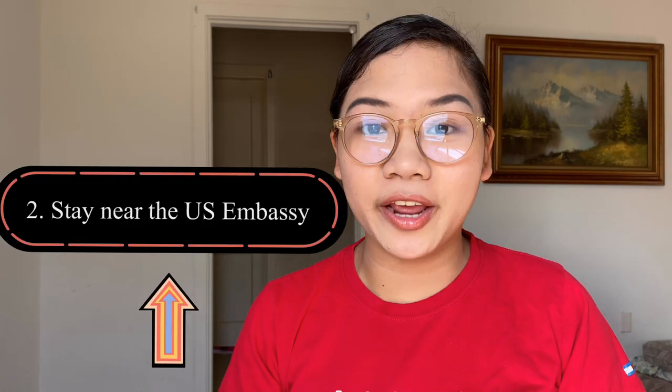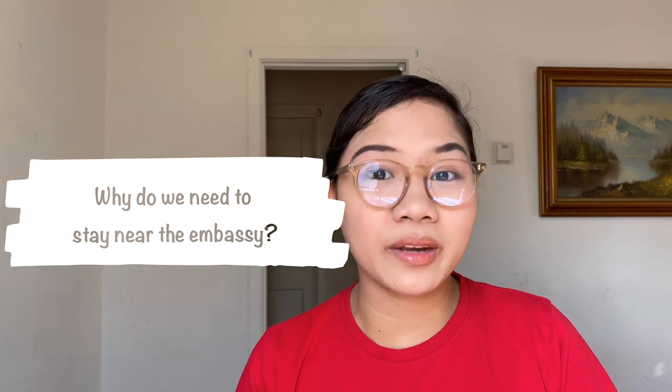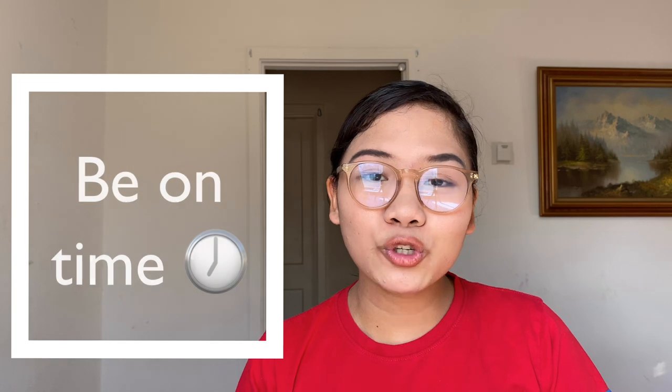My second tip is to stay near the embassy. In my experience, we stayed at Bayview Park Hotel Manila, which was the nearest hotel to the embassy. There are three benefits to this. First, it's so you won't be late. U.S. visa schedules are very tight and very early — during my time I needed to be there at 7:30 a.m., so you really need to arrive as early as 7:00 a.m.